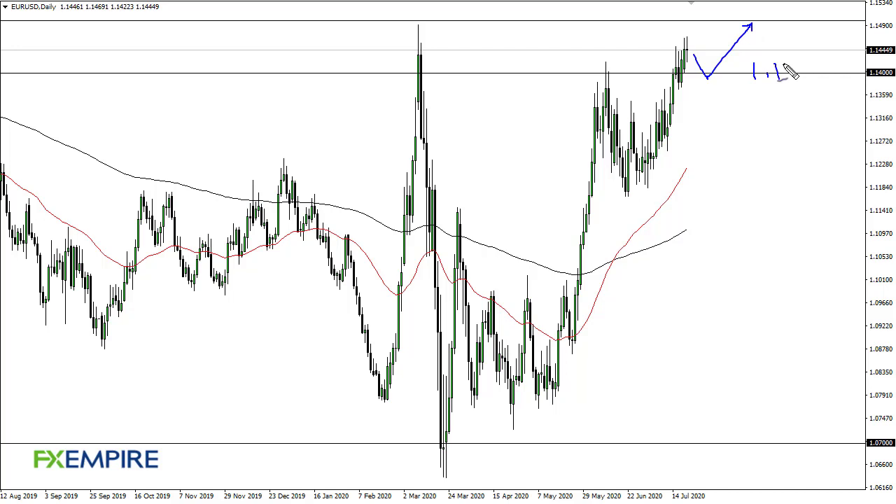At this point, 114 is support, just as 113.50 is. If we can break 115, then I think it's a buy and hold. The reason I say that it's likely to happen is I'm watching the Aussie and the Kiwi dollar, and to a lesser extent the pound.